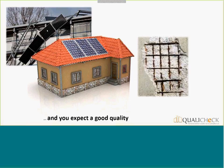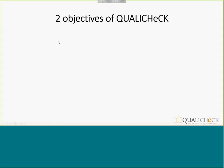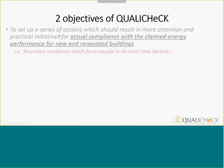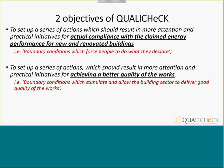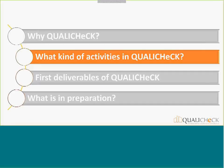For buildings, the key challenge is to guarantee reliability of the EPC — that it really represents the performances — and secondly that overall you have good quality. That basically summarizes the two objectives of Quality Check. We have to set up a series of actions resulting in more attention and practical initiatives for actual compliance with the claimed energy performances, and to create boundary conditions which force people to do what they declare, so that the EPC is reliable.